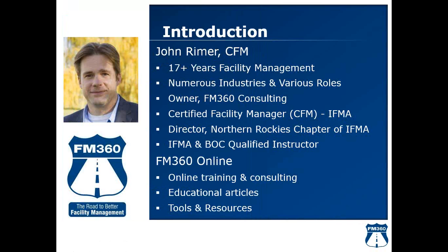I've been in facilities for 17-plus years, working in a variety of industries and different roles. Through that I've gained a lot of valuable knowledge and insights, and met a lot of great facilities people along the way. I share that through courses I teach here online, through classes for IFMA, and the BOC — the Building Operator Certification.